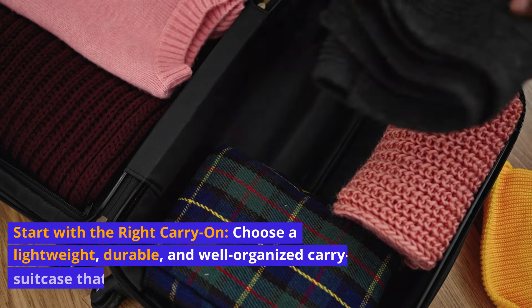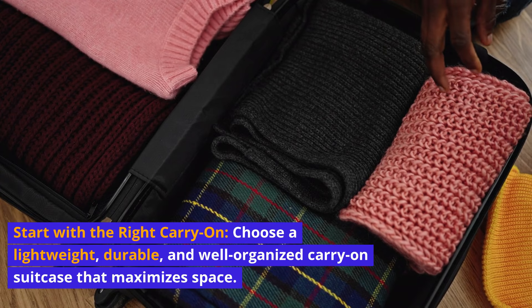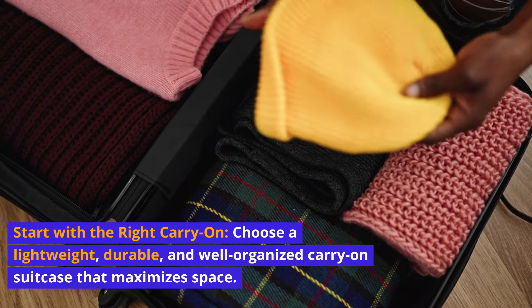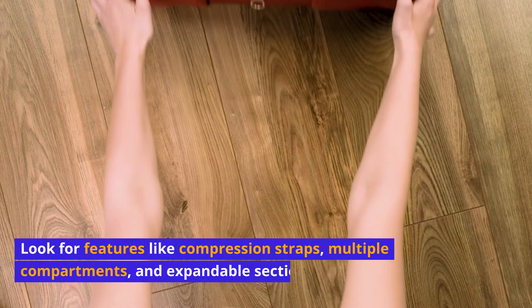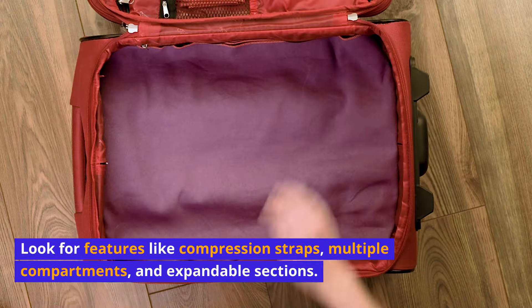Start with the right carry-on. Choose a lightweight, durable, and well-organized carry-on suitcase that maximizes space. Look for features like compression straps, multiple compartments, and expandable sections.